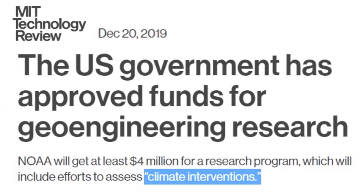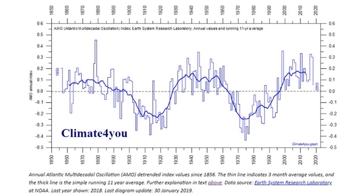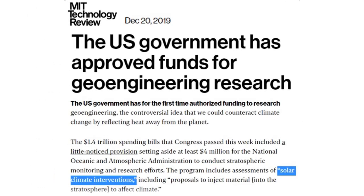The MIT Technology Review just last month reported that the US government has approved funds for geoengineering research — they're calling it climate intervention. This is concerning because it's going to become a permanent program requiring global taxes, even though it's a natural cycle. The Atlantic Multi-Decadal Oscillation undulates from warm to cool on a 60-year cycle, and Earth's weather works the same way on a longer cycle — from the Medieval Warming Period, cooling into the Little Ice Age, and back up again.